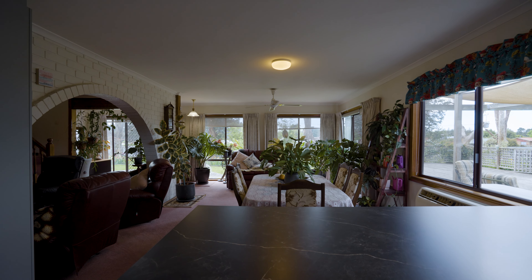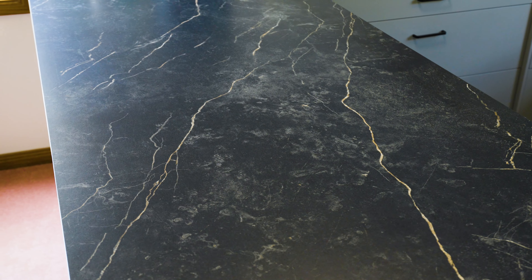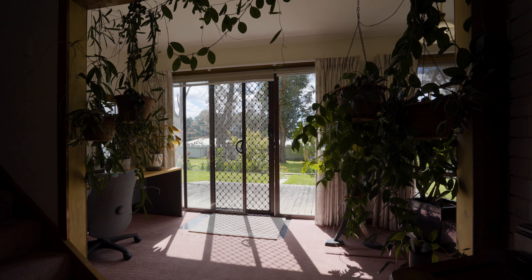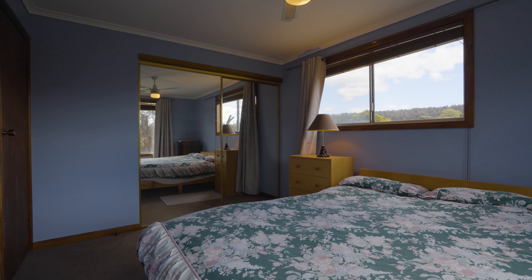You'll appreciate the open floor plan anchored by a new kitchen with quality appliances, breakfast bar and plenty of storage. It integrates seamlessly with the dining and living room along with a study nook.